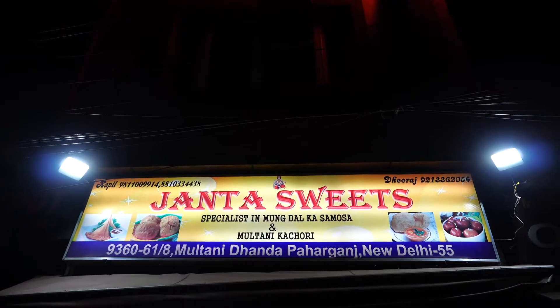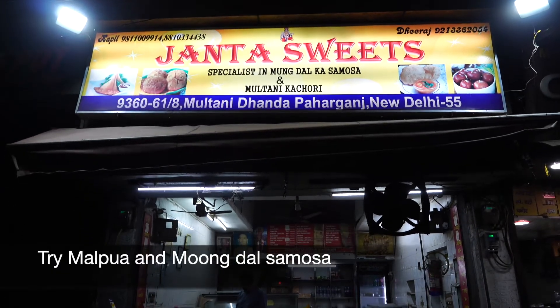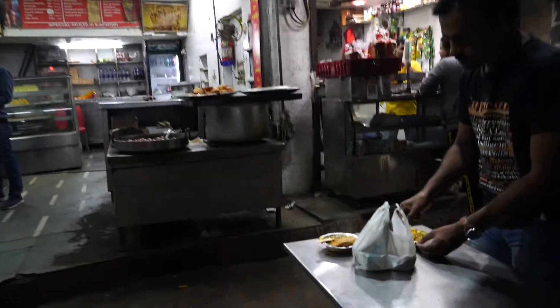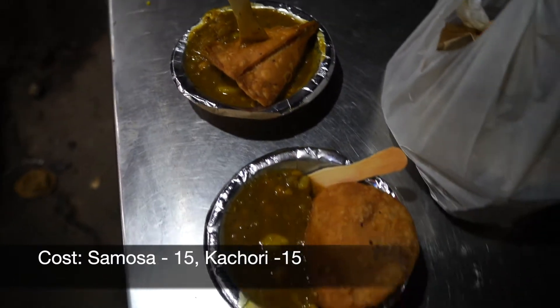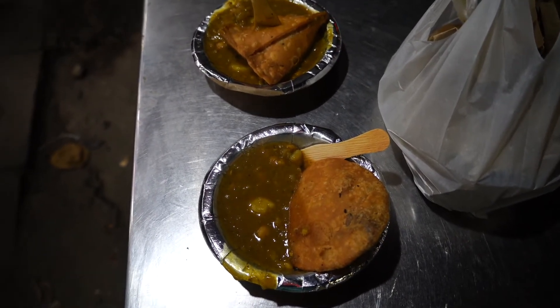Our next stop is Janata Sweets. It's famous for moong dal samosa. This is moong dal samosa and this is kachori. Let's taste it.